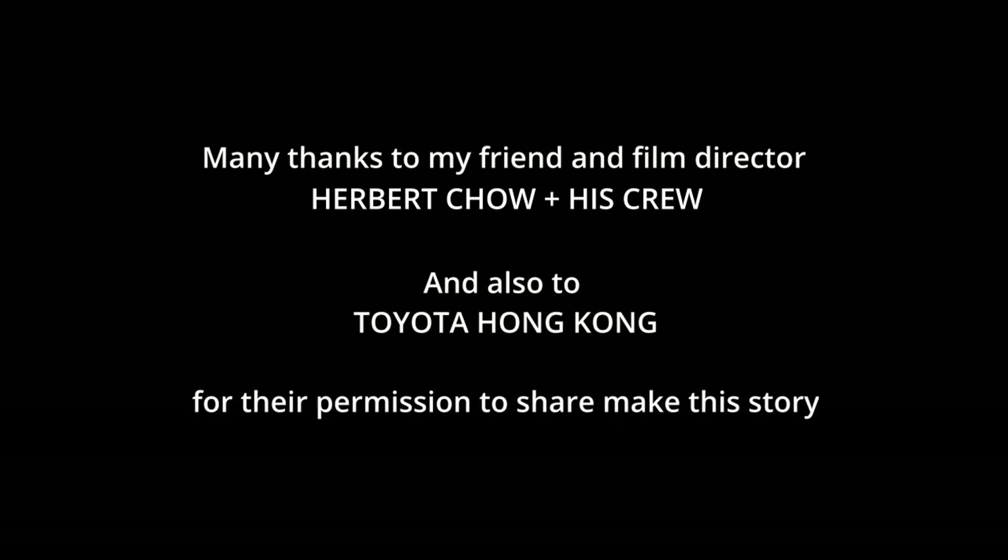If you enjoyed this video, please like, comment, and share, and please consider checking out my other videos about commercial photography and subscribing to this channel. Thank you for watching, and I hope you come back for my next topic.